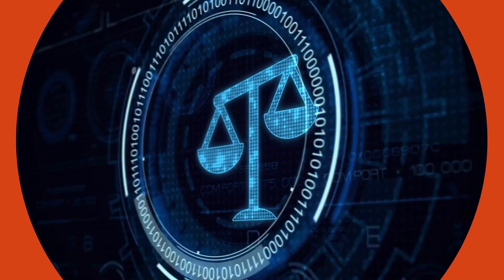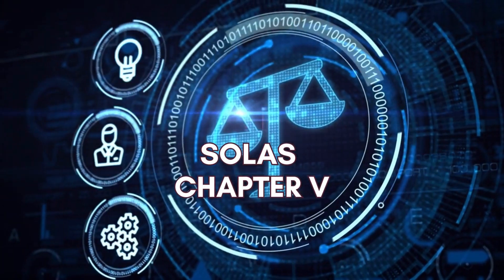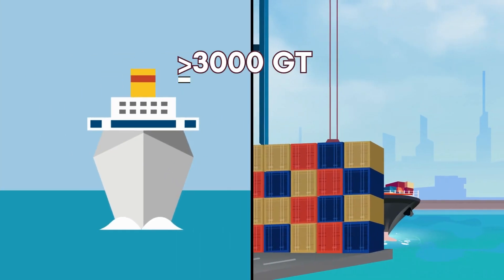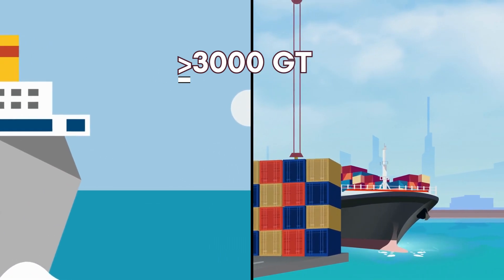The first reason for having a VDR on a ship is the legal requirement. As per SOLAS Chapter 5, passenger ships and cargo vessels of 3,000 GT and above must carry a VDR.